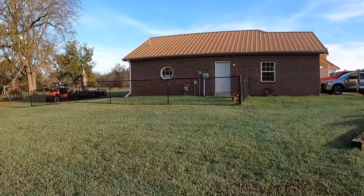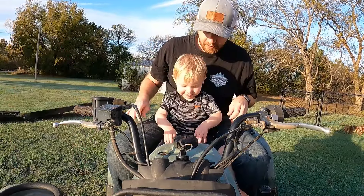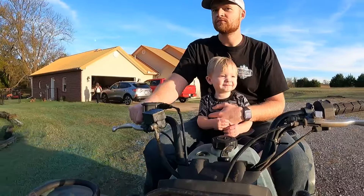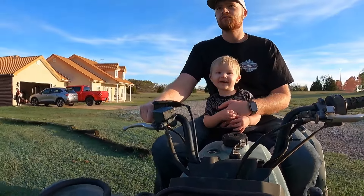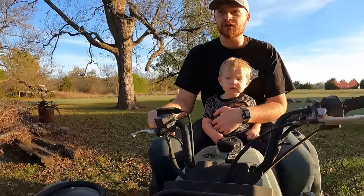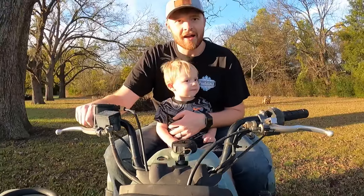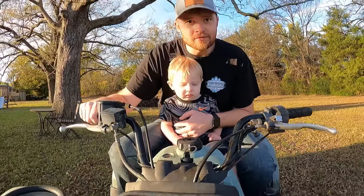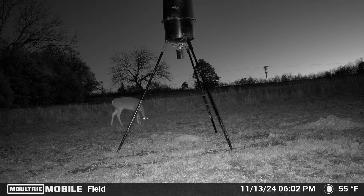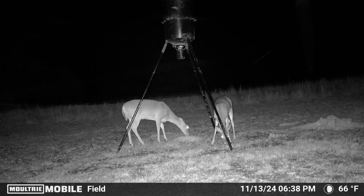Let's head into night two. We started off the night strong at 6:02 PM with a doe that came to get some food, and then at 6:38 PM her friend came in and got some food as well, and that was it for those two nights. We did not have any bucks. Mixing every deer scent into one scent was a bust.